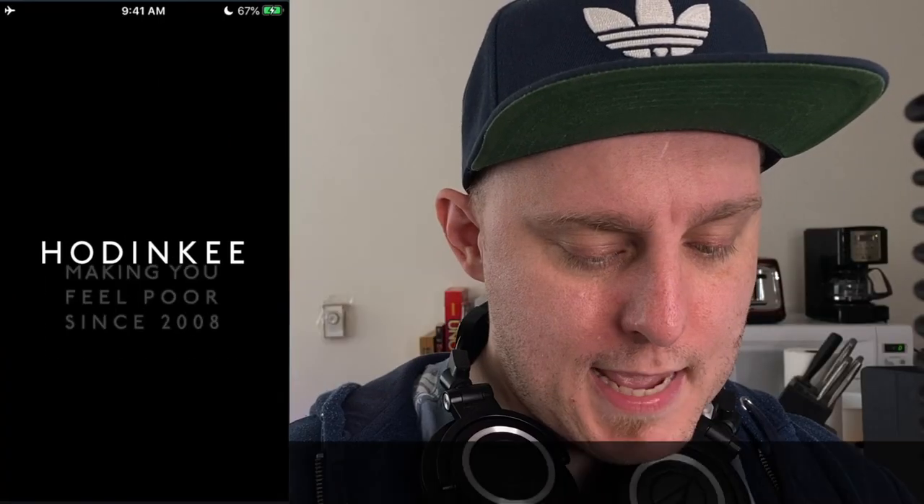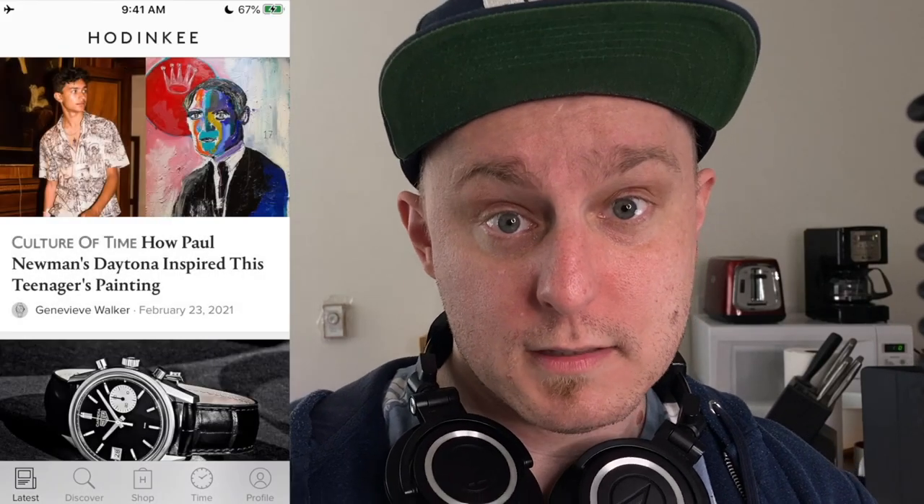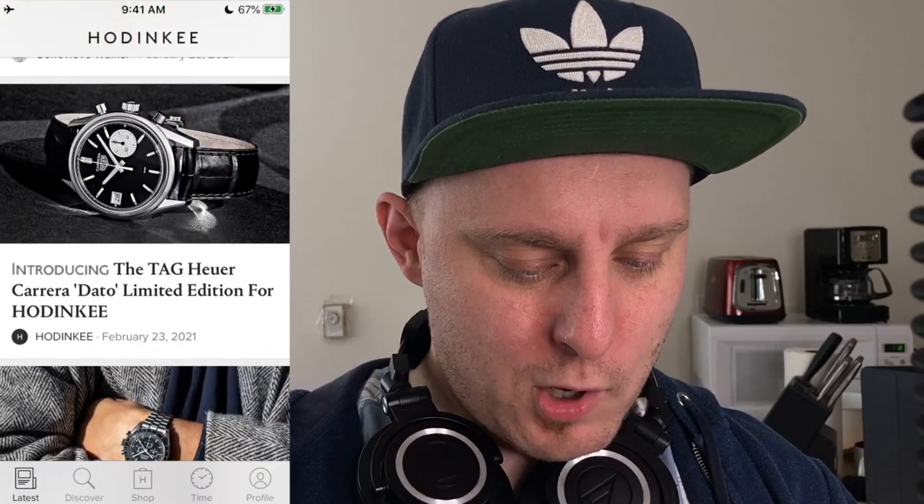In my Hodinkee app, let's see what is happening. Let's see what you did. It is the Tag Heuer Carrera Dato limited edition for — what?